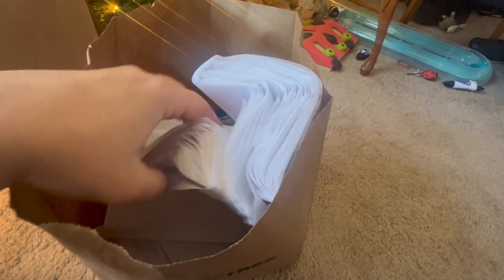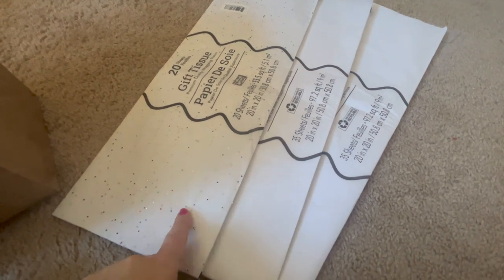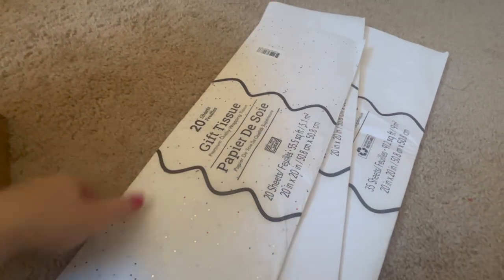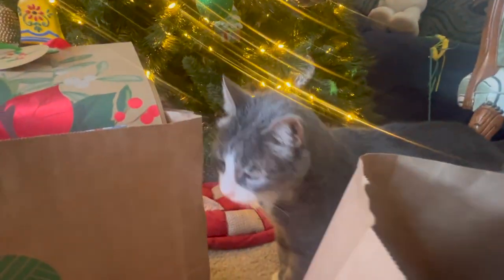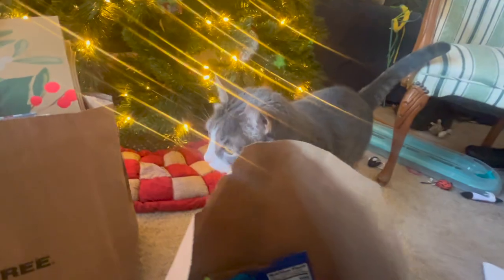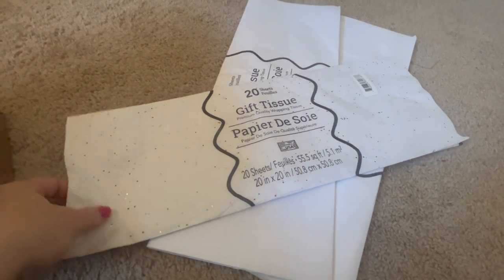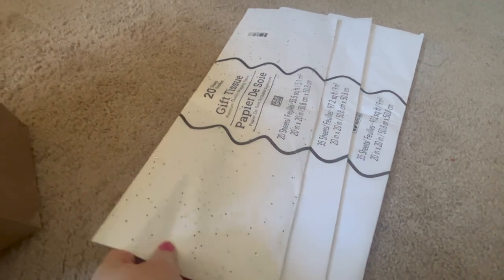I apologize if I still sound congested — I'm getting over a sinus infection that's lasted forever. My first item is these three packs of tissue paper. The sparkly one has 20 sheets and the completely white one has 35 sheets, so the white ones are the better deal. But I wanted to throw a couple of sparkly sheets in each Christmas present, so I picked up one pack. If you are a reseller, I highly recommend getting your tissue paper from Dollar Tree — whether sparkly, white, or designed — because buying it elsewhere is so expensive.